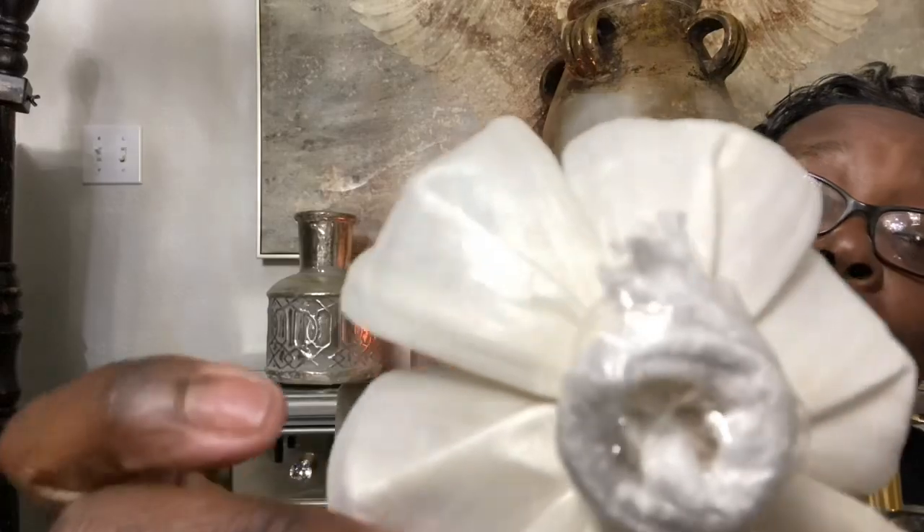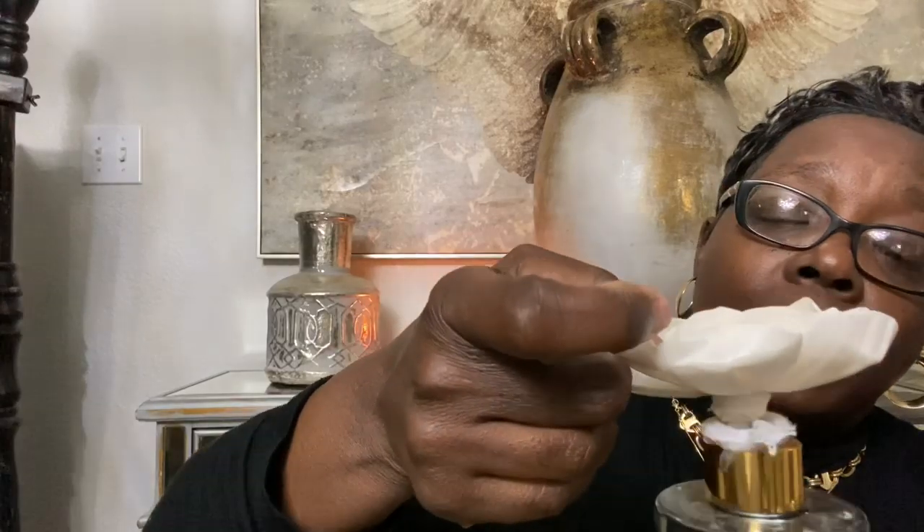Also from Home Goods, sticking with the smell-good items — I picked this up thinking it was a reed diffuser, but what drew me to it was this vintage flower. It's actually a flower diffuser. You simply put the wick in the oil base, and this flower sits on top. I thought it would be so cute on a tray for tray decor or on the coffee table. It was $4.99 — super gorgeous.